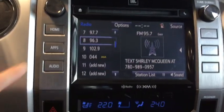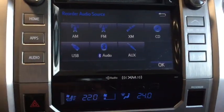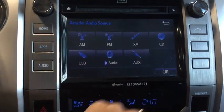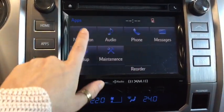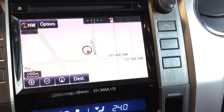Moving a little bit further in, we'll take a look at our audio. You have everything you're going to want: AM/FM radio, Sirius XM, your CD player, USB and audio input for your MP3 player, and Bluetooth audio. Within your applications is where you're going to find your navigation button — really easy navigation to use and learn.